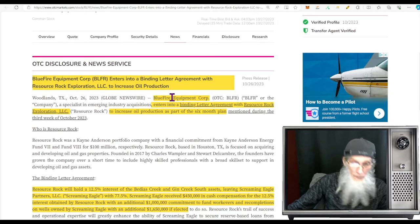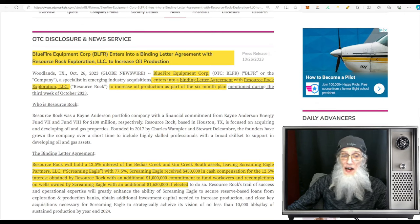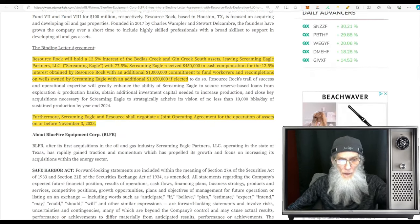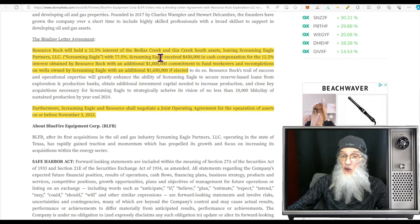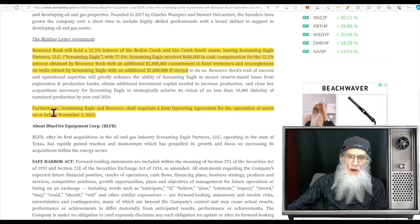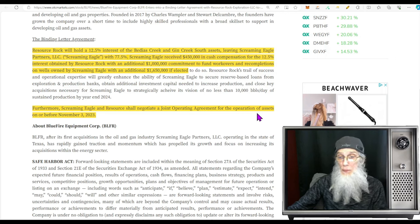The other piece of news — just this Friday — Blue Fire Equipment entered into a binding letter of agreement with Resource Rock Exploration to increase oil production as part of a six-month plan. Resource Rock will hold 12.5% interest of the Badias Creek and Gin Creek South assets, leaving Screaming Eagle Partners with 77.5%. Screaming Eagle received roughly a half million dollars cash for that 12.5% that Resource Rock received. Resource Rock is also going to give an additional $1 million dollar commitment to fund the workovers and re-completions, plus an additional $1.6 million if needed.